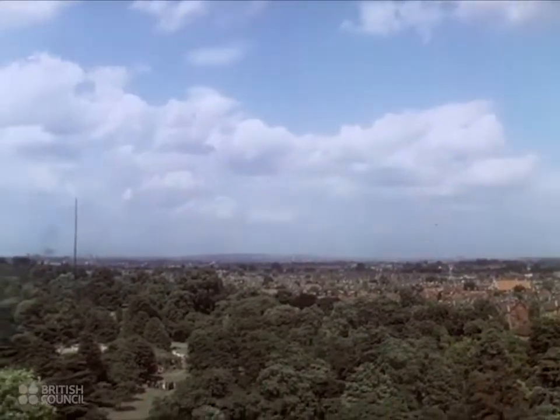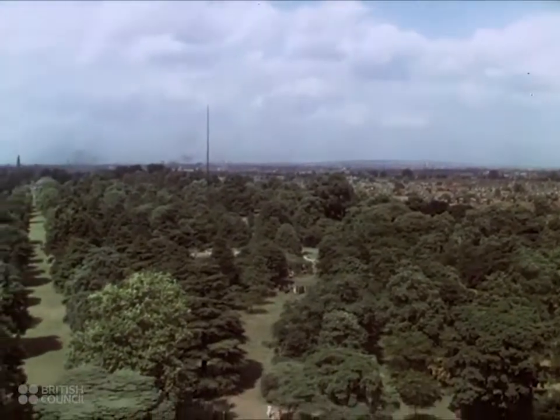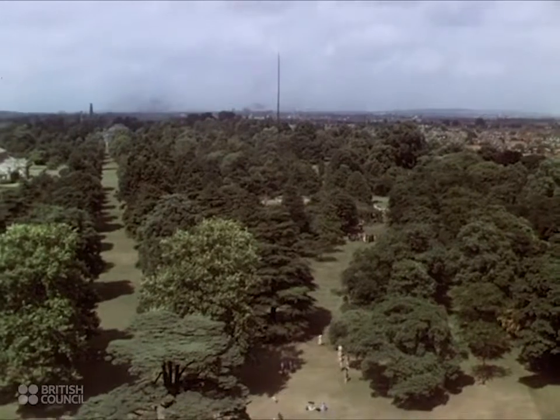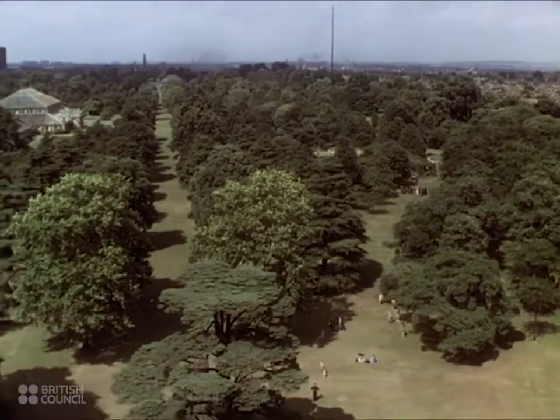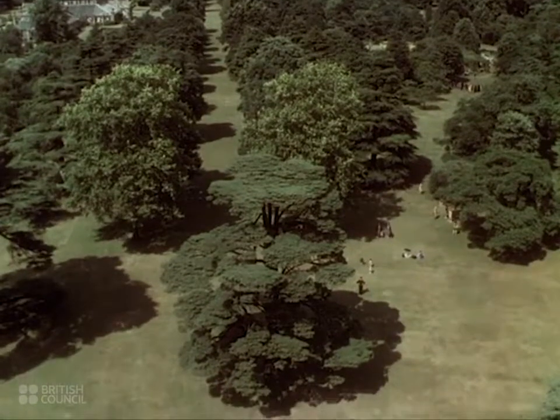Surrounded by the red roofs of Londoners' homes is Kew Gardens. It's a world garden, for in it grow flowers and shrubs and trees from every country in the world. It's also a playground where Londoners seeking a moment of release from hard work may rest while their children play.